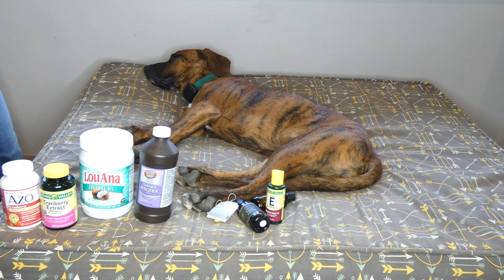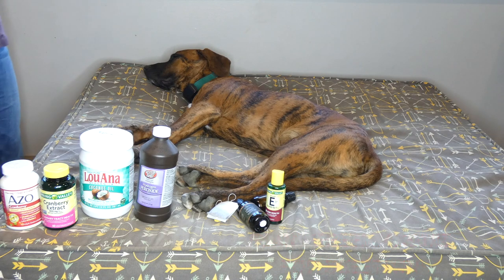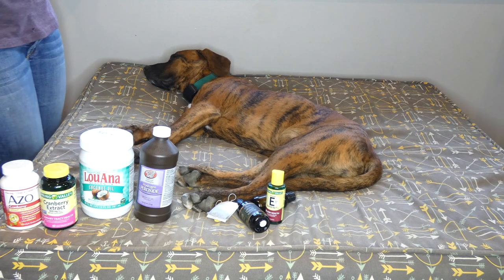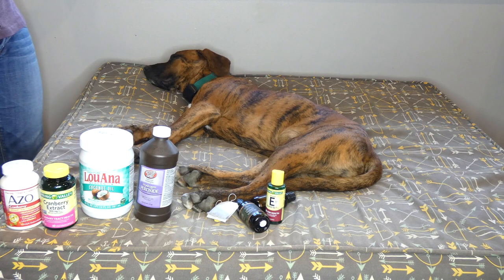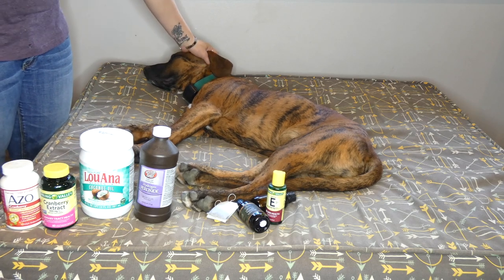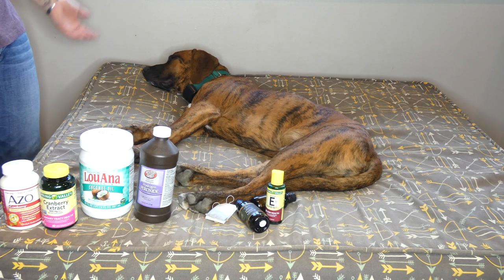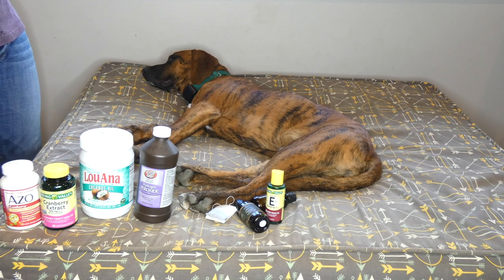Plain Greek yogurt is another really great thing to have on hand. Make sure it's plain, not flavored, with no sugar added. It really helps with healthy digestion. Make sure it's xylitol-free — xylitol is an artificial sugar that can be toxic to dogs, and some brands of yogurt do include it. You can put a tablespoon on every meal, morning and evening. It's full of natural probiotics and really helps with healthy digestion and gut health.